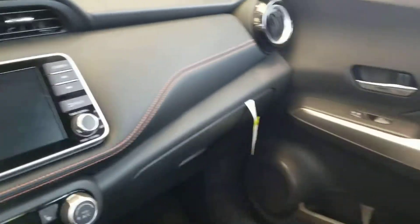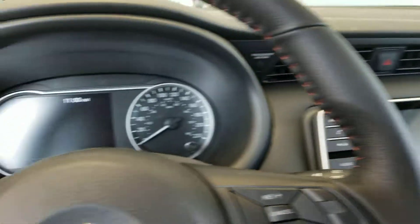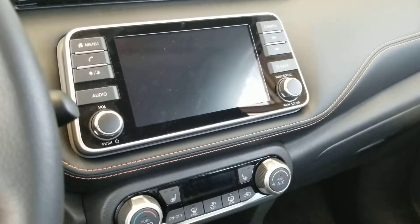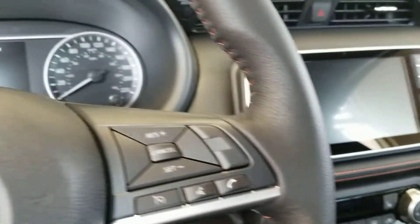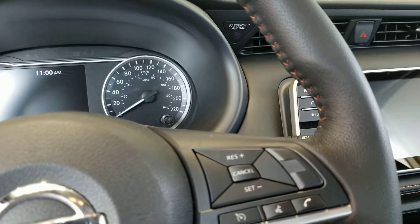You also have that orange contrast stitching which provides a very sporty and premium element throughout the vehicle. Of course this vehicle also comes equipped with Bluetooth, satellite radio, Android Auto, Apple CarPlay, as well as a host of other convenience features such as heated seats, power windows and locks, AC and much more.